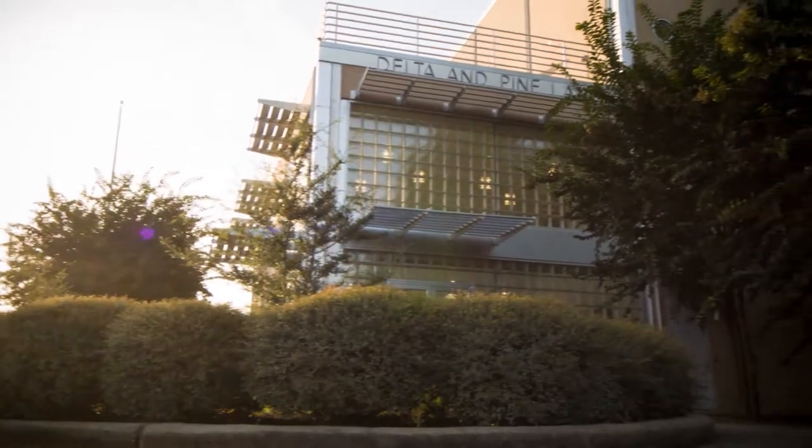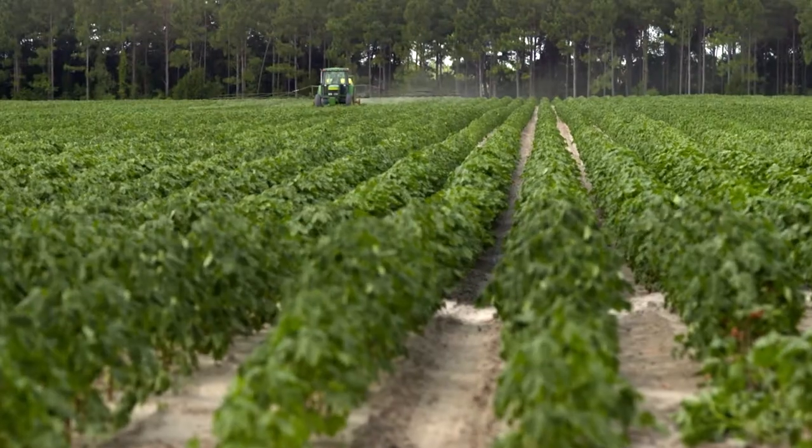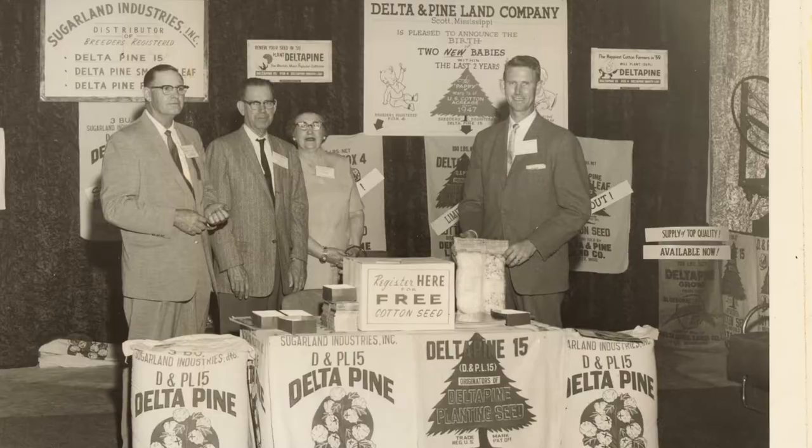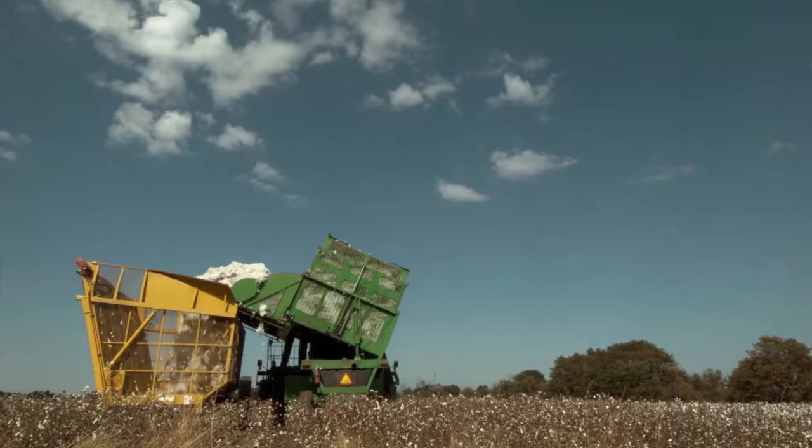It's all from the technology we have — the genetics and the seed and the herbicides — and we have to give credit to that. That's what Delta Pine, I believe, is working towards: trying to provide for an increased world population.